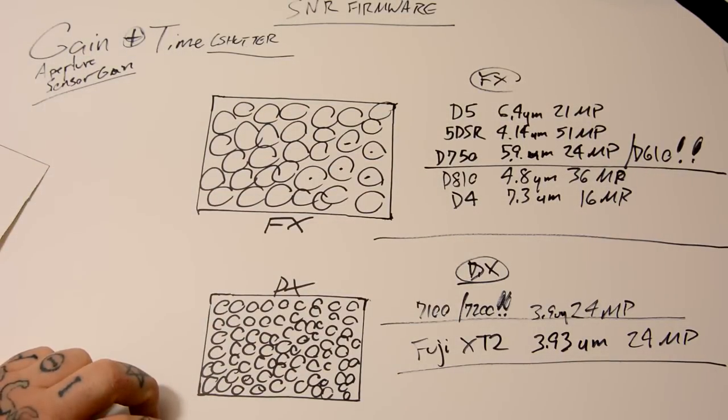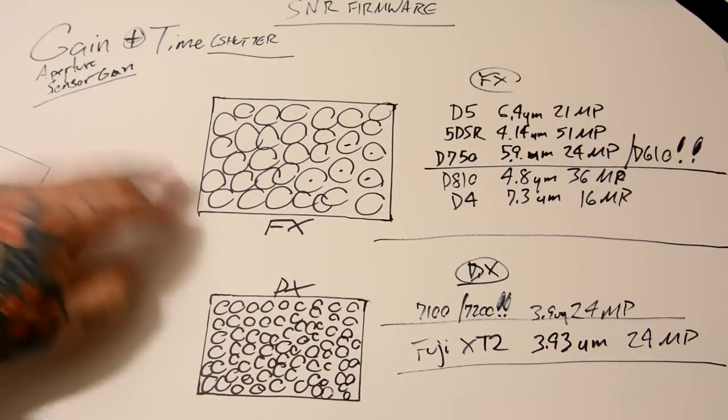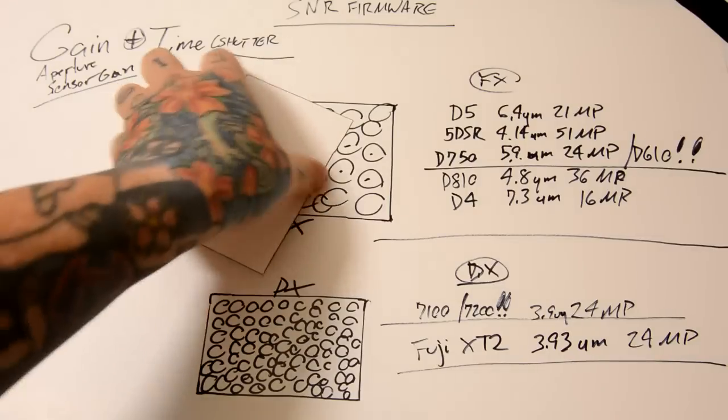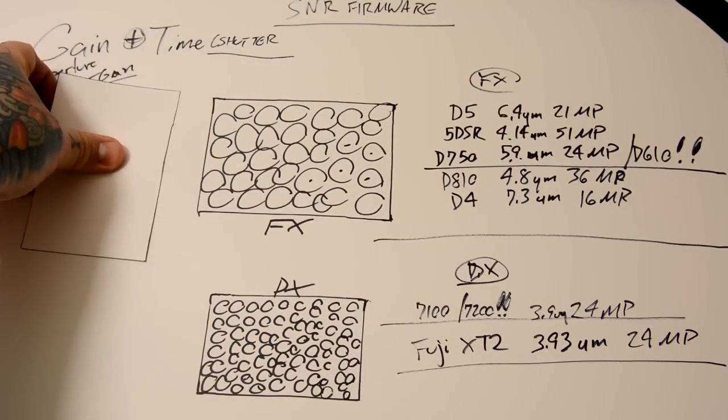Remember that. Next time someone tells you larger sensors gather more light, say: exposure is per unit area, not per total area. Really simple.